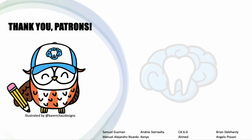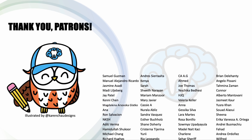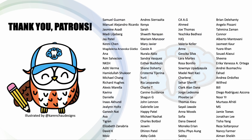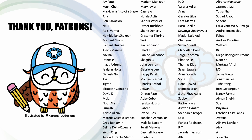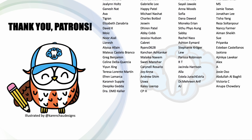Thanks again for watching everyone. I hope you have a great rest of your day, and I'll see you in the next video. Bye.